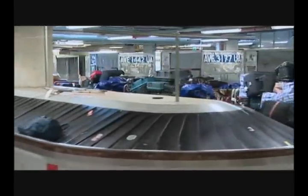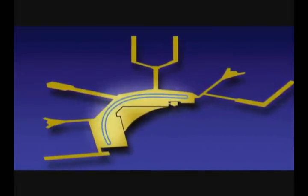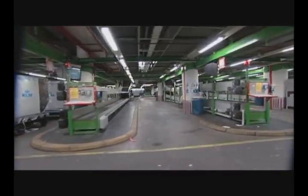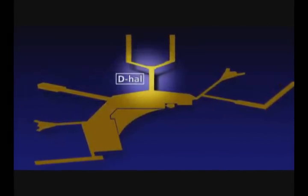In the near future, the process will be even faster, thanks to the so-called Backbone — a high-speed baggage belt that will link up all baggage areas. Slowly but surely, traditional systems will also make way for state-of-the-art systems, like the one in Hall D.